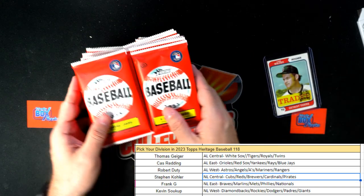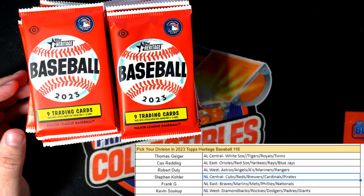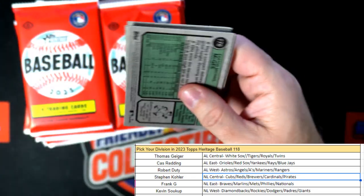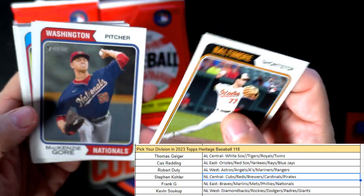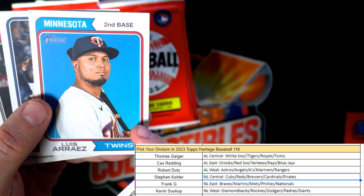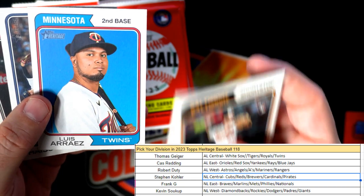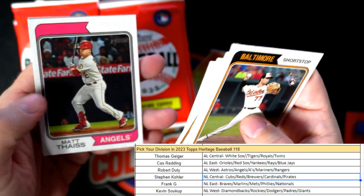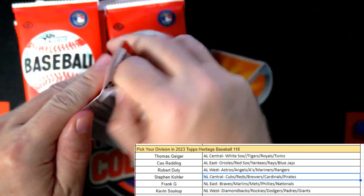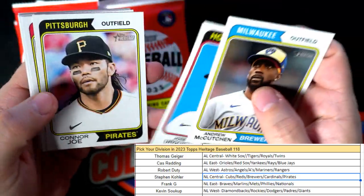Now let's pull some short prints — we're going short print hunting! The next box is up on the site, so let's get it going in Heritage Baseball. He's leading right now with batting average — MLB batting average leaders right there. Let's see if we can pull any short prints. None in that pack unfortunately, so next box of Heritage is up.